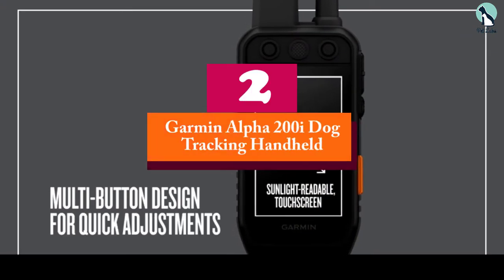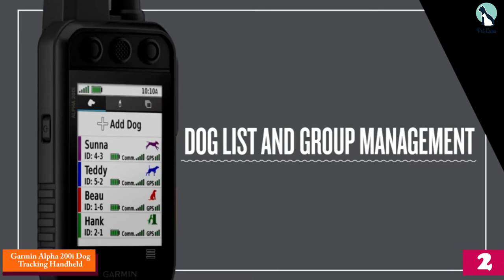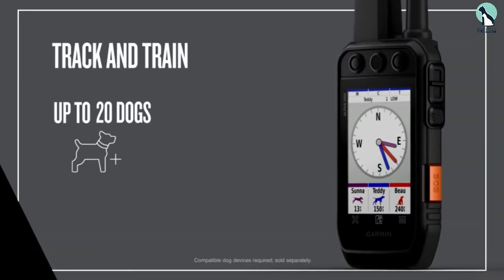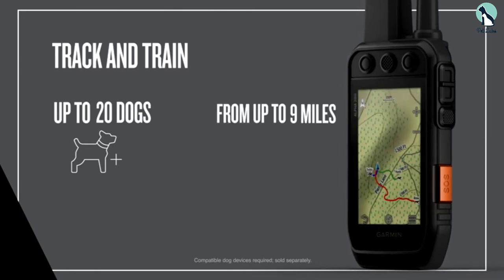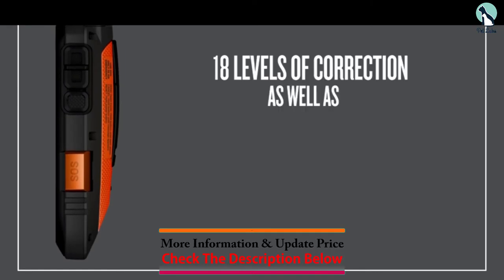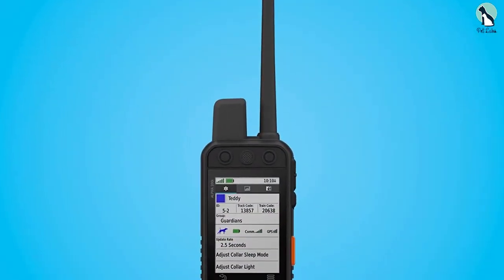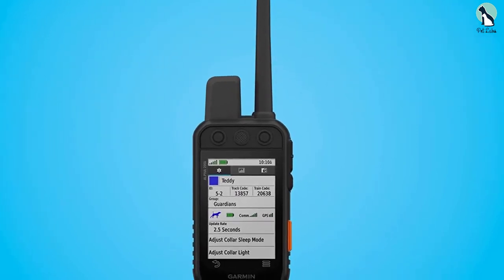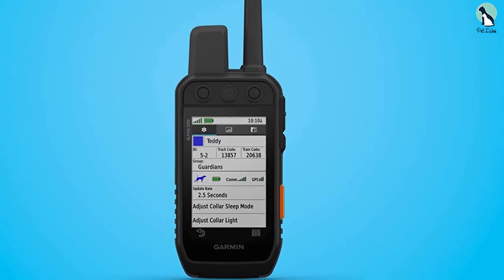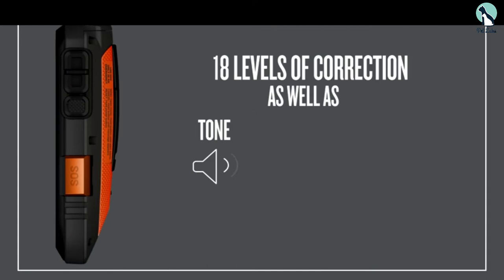At number 2, we have the Garmin Alpha 200i Dog Tracking Handheld. A nifty device that's a must-have if you have a sporting dog, the Garmin Alpha 200i operates optimally in the field. If you love being outdoors with your pet, this tracker is your best option. The entire package comes with the 200i handheld with a rechargeable lithium-ion battery pack that can last up to 20 hours on a single charge, an AC adapter, micro-USB charging cable, and a belt clip.